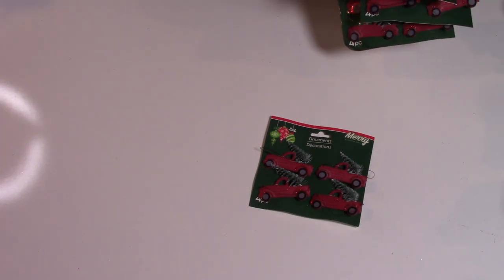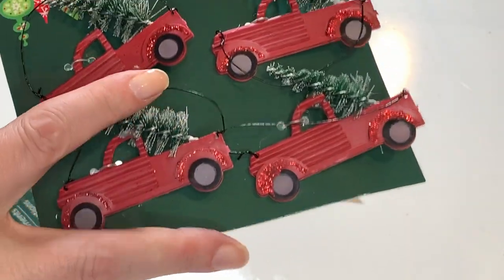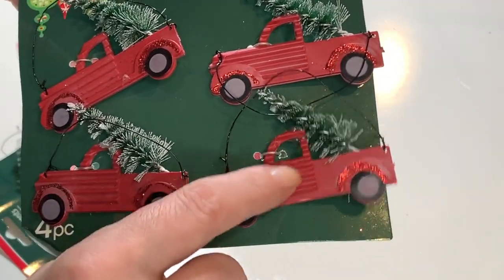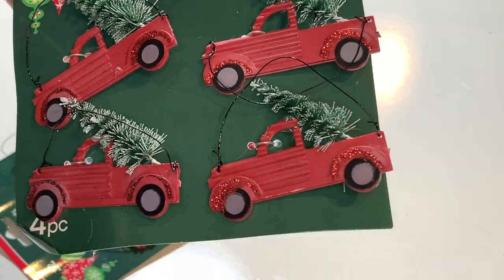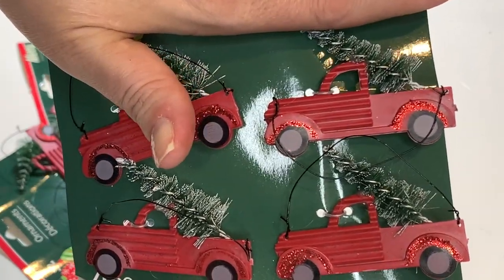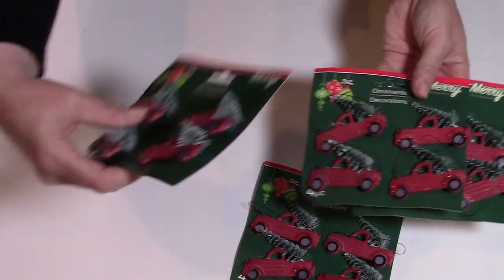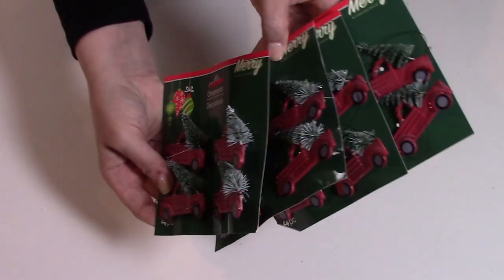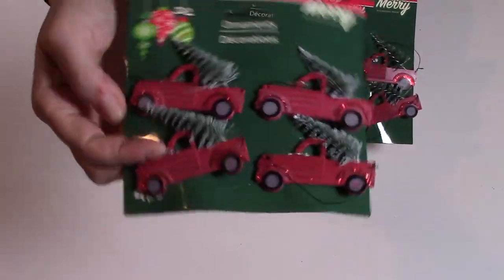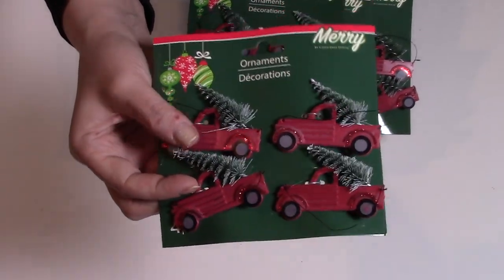My store didn't have any Christmas ornaments out yet, but they did have these little trucks — so cute. These are so much better than previous years. They've got a little wire hanger, little trees coming off, and the truck has a little corrugated feature on the front that's three-dimensional. Some glitter on the tire rims. They're pretty tiny — great for a mini tree or for a project. I got quite a few because I knew if I didn't, they'd be gone. These are going to be a hot ticket item for sure. They're much better made than in previous years — I can feel it.